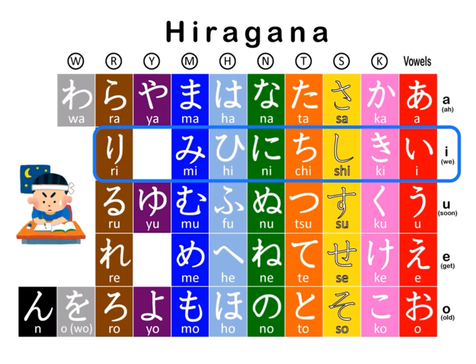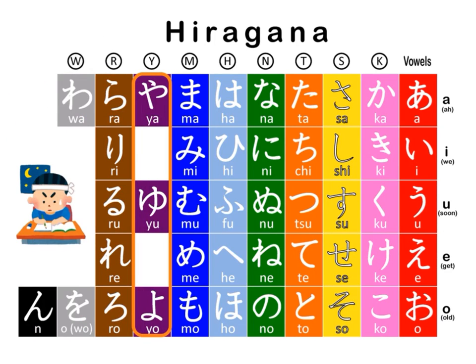We'll take the syllables in the I vowel line — i, ki, shi, chi, ni, hi, mi, and ri — and we'll combine them with the syllables in the Y consonant line. Namely, the syllables ya, yu, and yo.